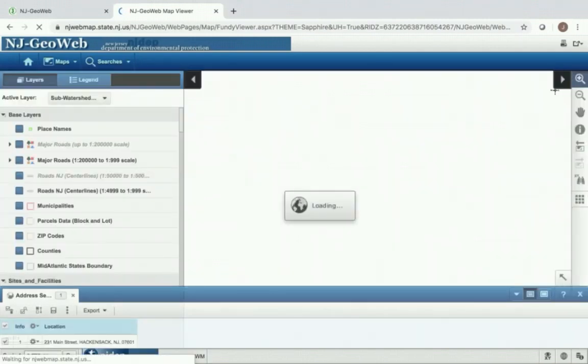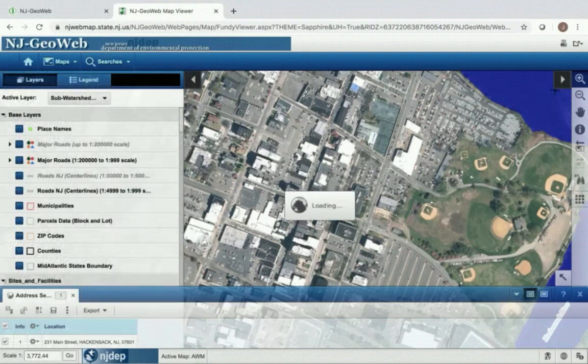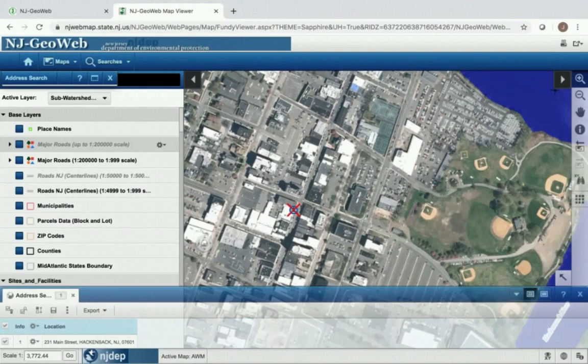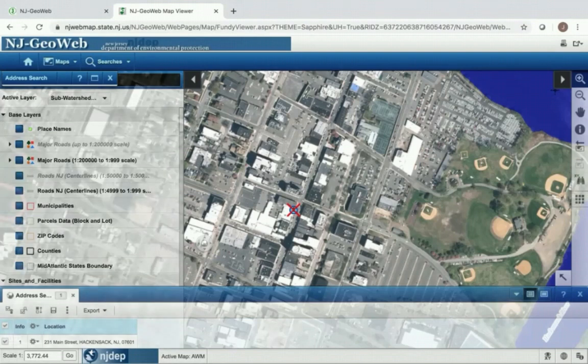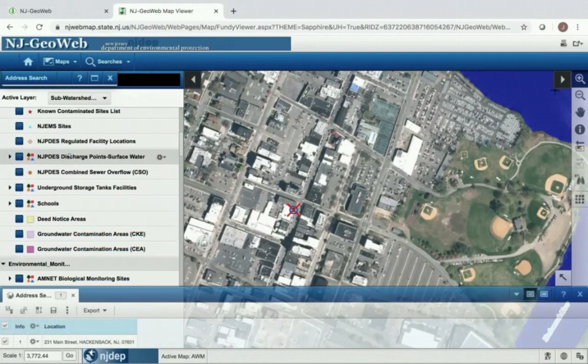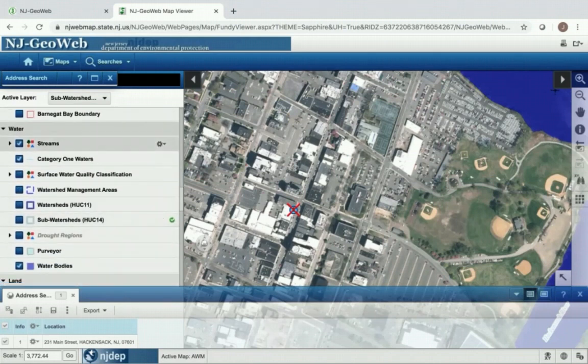For this tutorial, I chose to enter into the search bar Hackensack Riverkeeper's office address, which is 231 Main Street in Hackensack, but of course you can put in your home address or your school address. Click search, and then this blue circle with a red x over it marks your address search. Over here in base layers on the left, I selected in the water category streams, category one waters, and water bodies, because we all live and work in different parts of watershed management area 5, so I recommend selecting all possible water bodies so you can see what is near you on the map.